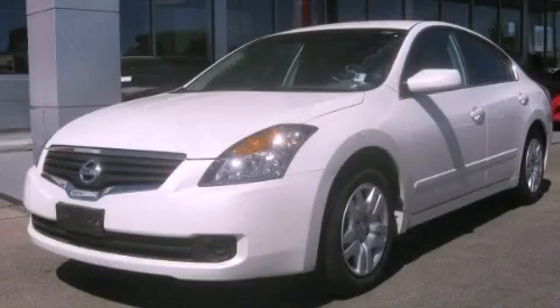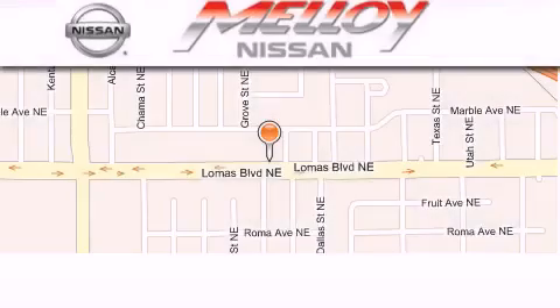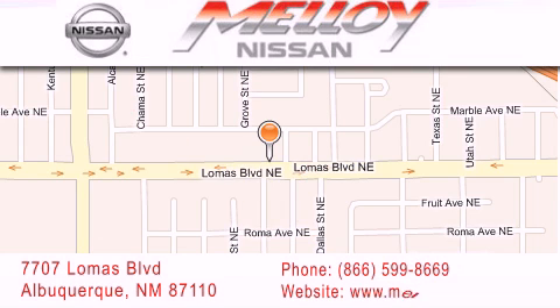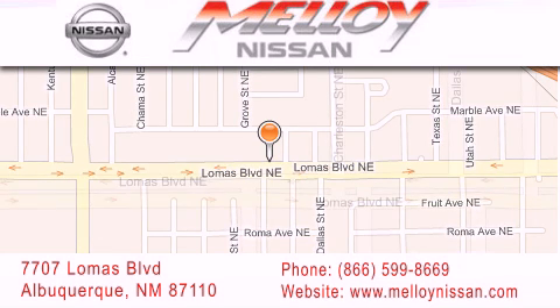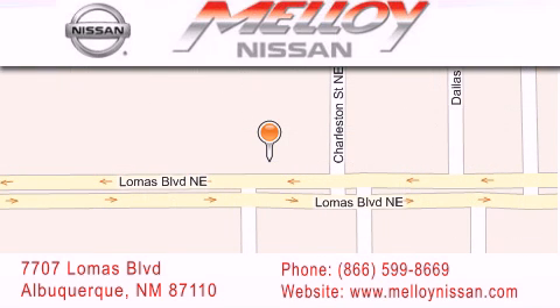Contact us today and schedule your opportunity to see this vehicle in person. Malloy Nissan is located at 7707 Lomas Boulevard in Albuquerque. We are dedicated to excellent customer care — everything we do at Malloy Nissan is designed to elevate your automotive dealership experience and save you time and money.